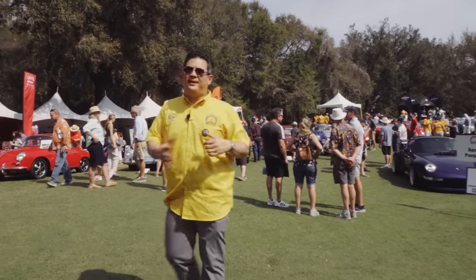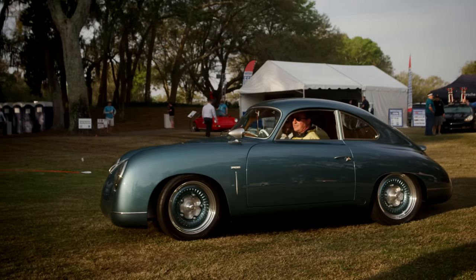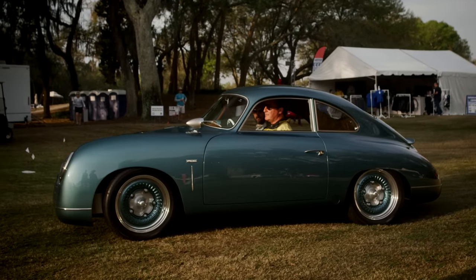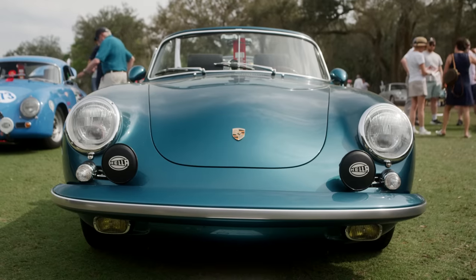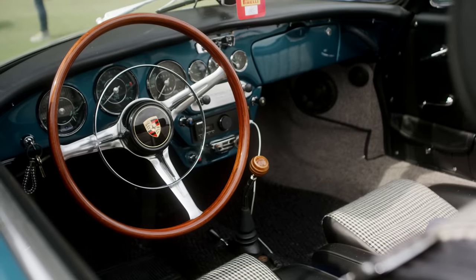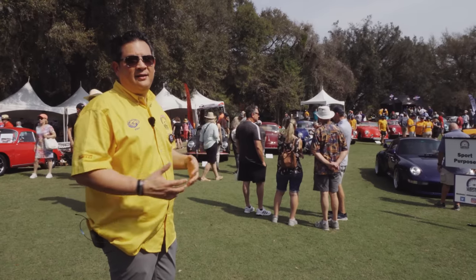One of my favorite displays here is this slew of 356s. Would I love to have one of those. We have coupes all lined up, some outlaws, some cabriolets, and some crazy modified versions over there. A little bit of everything for everyone.